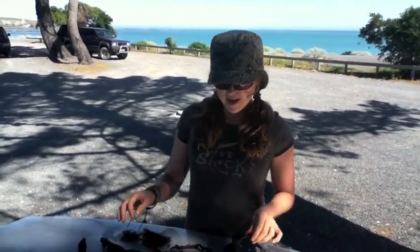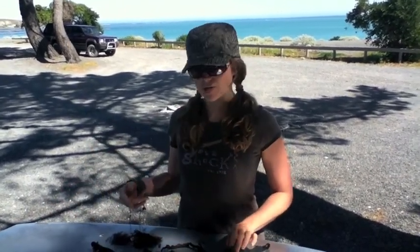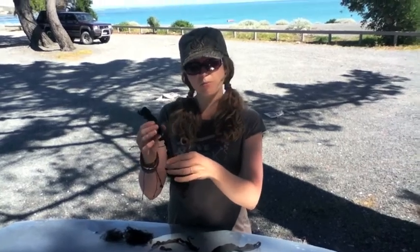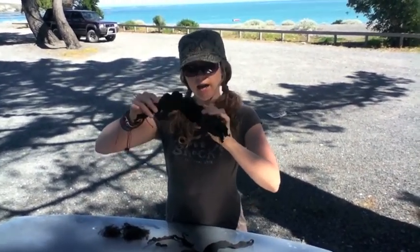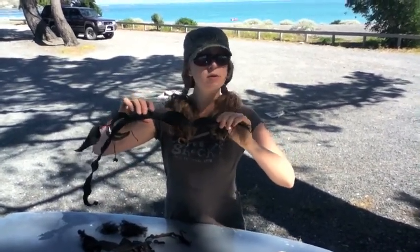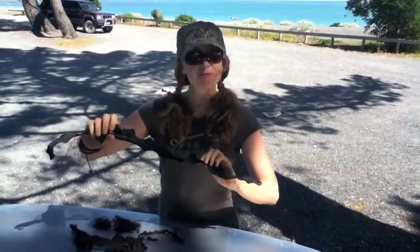We foraged for some seaweed on the beach about two hours ago. We put them in the back window of the car to dry out while we drove and they turned colors — they actually got darker and of course got drier and got really crispy. This one was very pliable and kind of flimsy and now it's very crispy. And this one really turned black — I don't think it is edible. It might be, but I'm not going to try it. This one doesn't look very good.